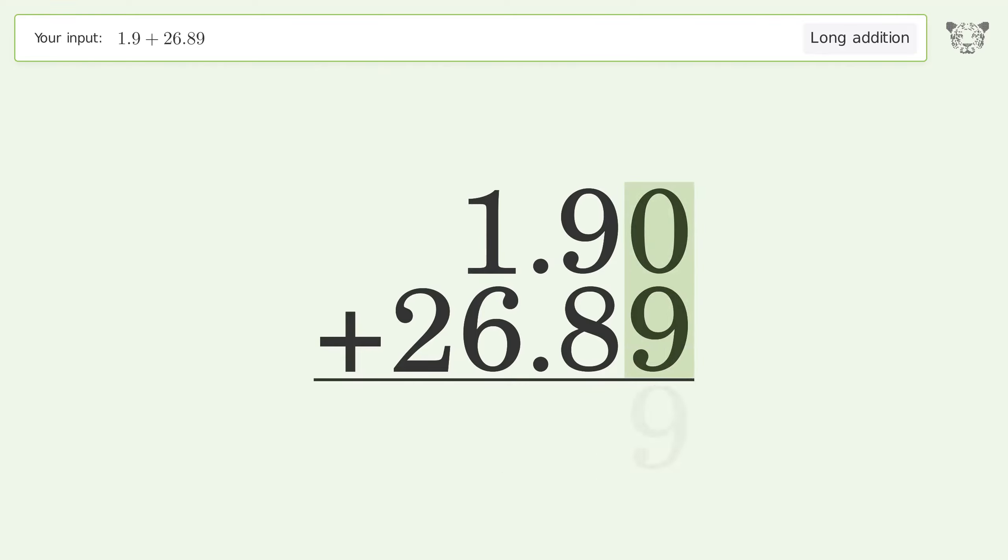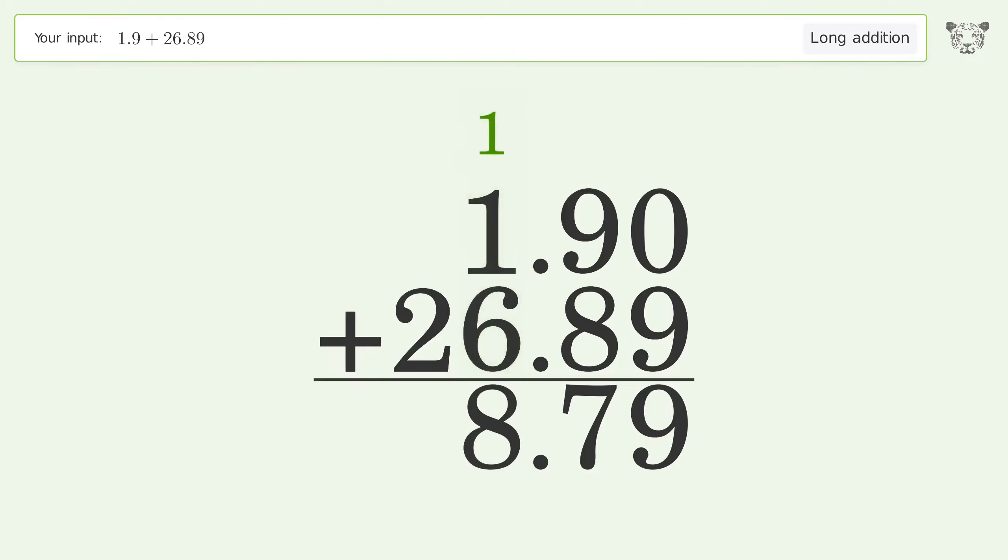0 plus 9 equals 9. 9 plus 8 equals 17 — carry 1 to the 1's place. 1 plus 1 plus 6 equals 8. Write 2 in the 10's place. So the final result is 28.79.